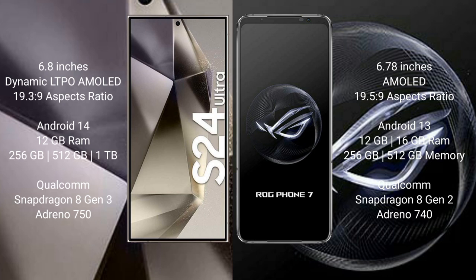Samsung Galaxy S24 Ultra comes with 12GB RAM and 256GB to 1TB internal storage, Qualcomm Snapdragon 8 Gen 3 processor and Adreno 750 GPU. Asus ROG Phone 7 comes with 12GB or 16GB RAM and 256GB or 512GB internal storage, Qualcomm Snapdragon 8 Gen 2 processor and Adreno 740 GPU.